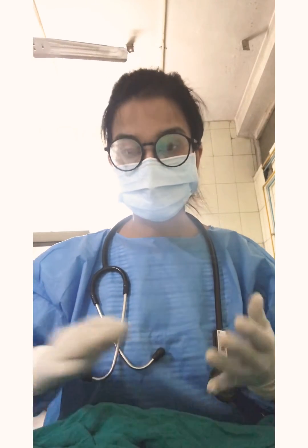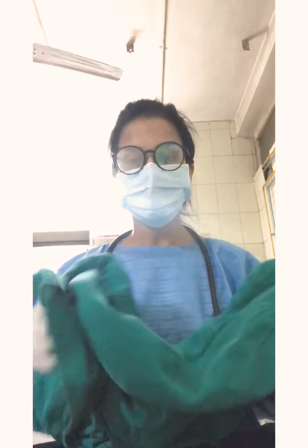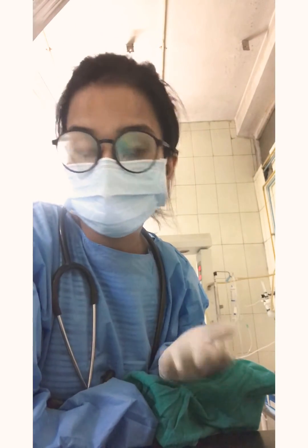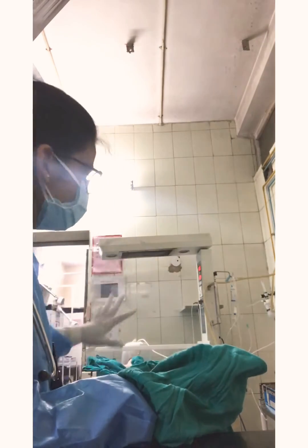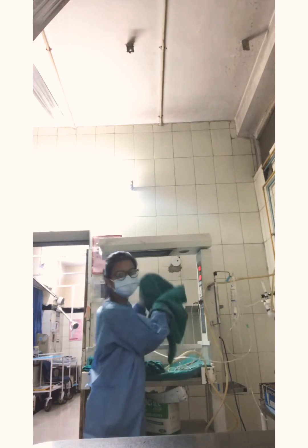As soon as you have received the baby, see if the baby is crying or not. If the baby is crying, good for you. If the baby is not crying, please call your PG and start rubbing the baby vigorously. Once the baby has started crying, you will come up from the labor room to the wall where the heater is always on. You'll have been informed of the delivery 10 to 15 minutes in advance, so you'll turn on the heater before that, and then come with the baby and put them in the warmer.